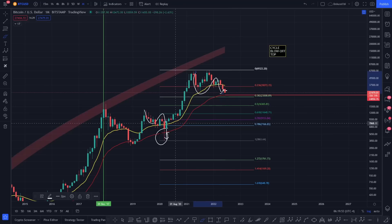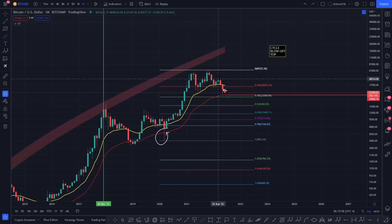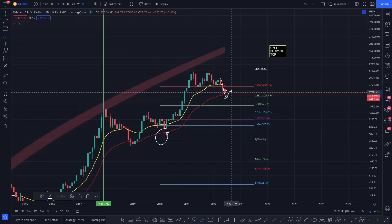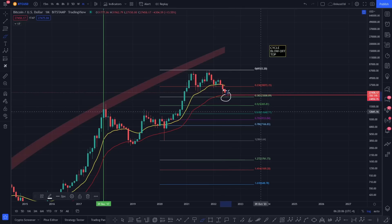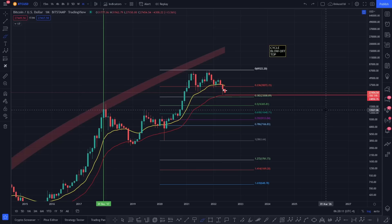You've got the ABC correction, the ABC zigzag correction, and the large expanded flat correction just there for Bitcoin. What I'm trying to do is find a low, because at that point I think you're going to get some kind of sharp recovery. Nothing I say is financial advice, but if we can grab the wick down here off these key levels of support, you start to come back up — and that could be absolutely amazing going forward.